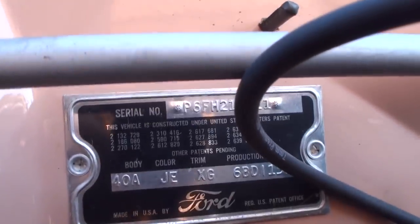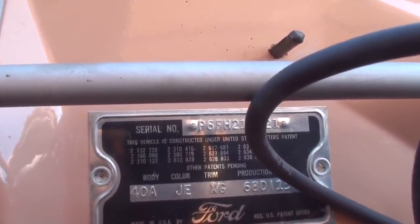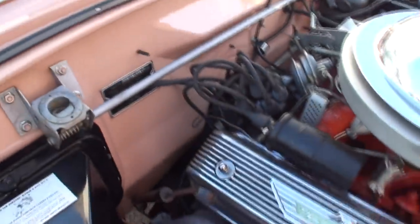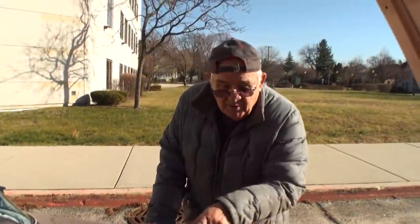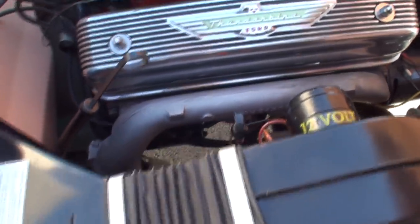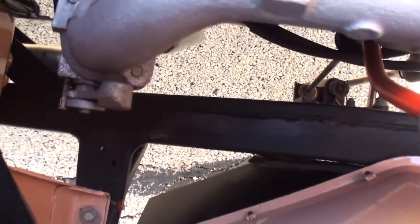Now for the all-important identity — the VIN plate. There's also a stamping on the frame; I'll show you where it is. It's really hard to see — right down along that rail there's a number. It's really faint and we're not in the sunlight, but it's actually stamped in the frame. That VIN number in the frame has to match the one on the firewall.